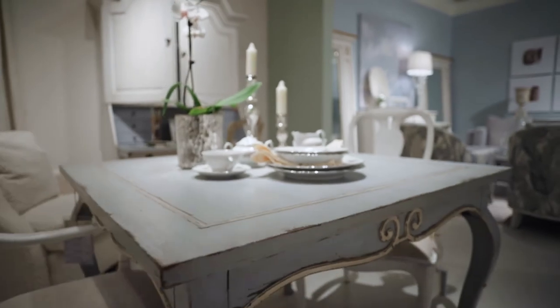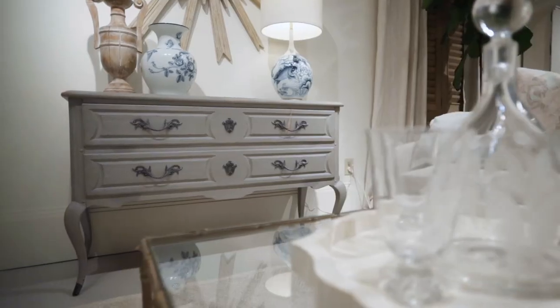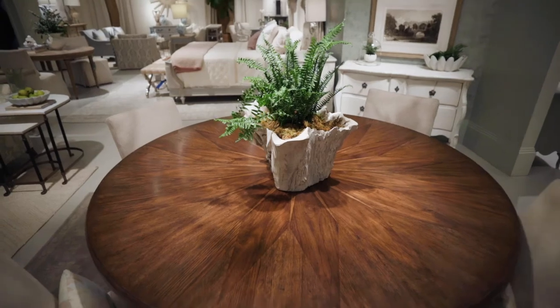Designed for decorating today's homes, the Tavel collection's palette of gray, soft blue, and chalky white paint along with the Avesta wood finish will harmonize in the home.